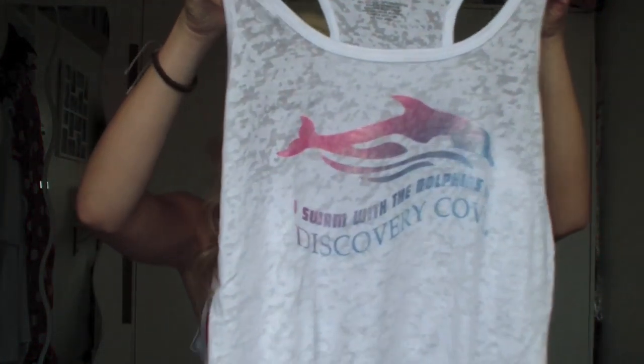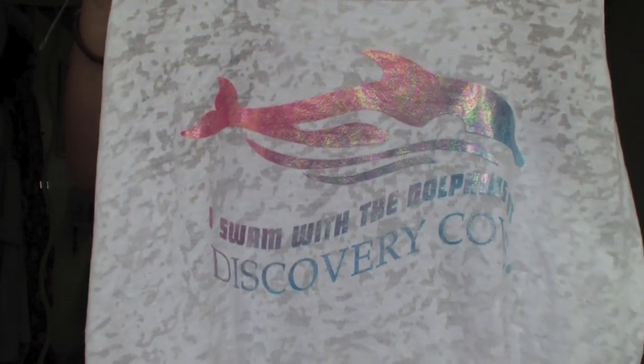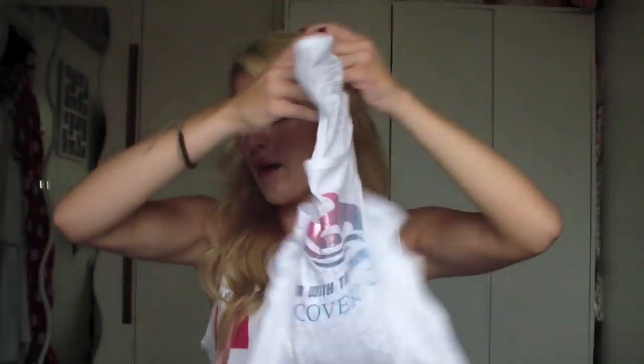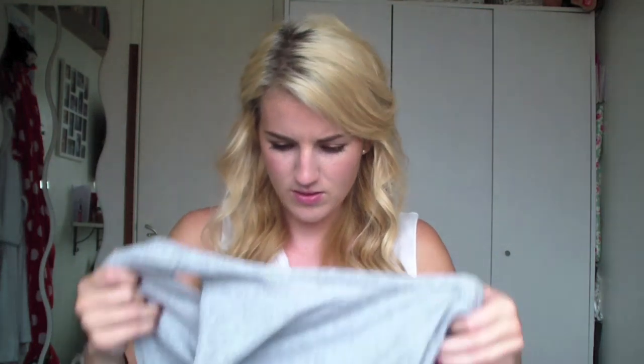I wanted to get a souvenir from Discovery Cove. I decided I wanted a t-shirt or two. The first one is a vest that says 'I swam with the dolphins, Discovery Cove' in that burnout material that Topshop uses. I thought that one was quite nice. Then I also got a plain grey vest that just says Discovery Cove Orlando - I think it might be men's but I'm not really sure.